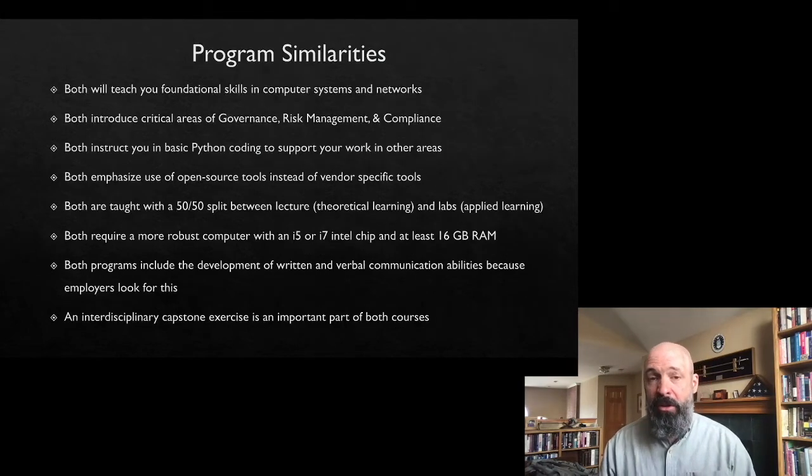Let me give you a couple of similarities so you understand what you're going to get in either program. Either program is going to give you good foundational computer systems and network skills. A lot of our graduates have come in with very little knowledge, and we're here to teach. The engineering program is going to move a lot quicker on those technical skills. The GRC — Governance, Risk Management, and Compliance — component is the exact same in both courses, and it's an extremely important part because risk management is a huge part of any cybersecurity job. Both programs are also going to expose you to some Python coding, with the engineering program covering a little more.